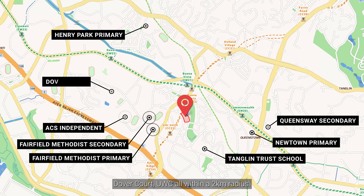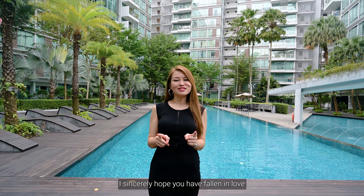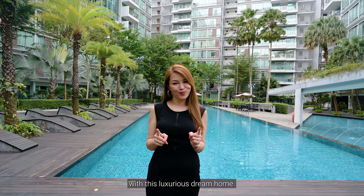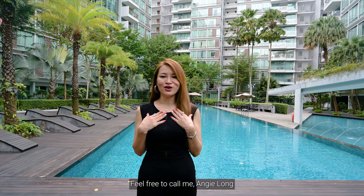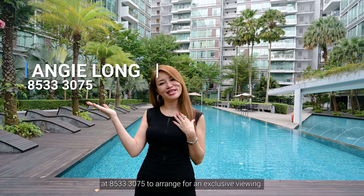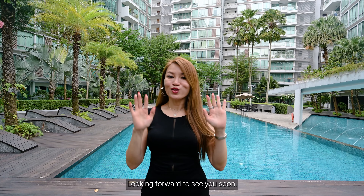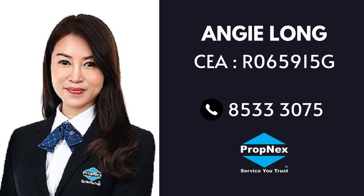Supermarkets such as Sheng Siong and NTUC FairPrice are in the vicinity. Families will appreciate popular schools like Fairfield, Methodist Primary and Secondary, Nanyang Trust School which is within 1km, and Henry Park Primary, New Town Primary, Queensway Secondary, ACS Independent, Dover Court and UWC, all within a 2km radius.